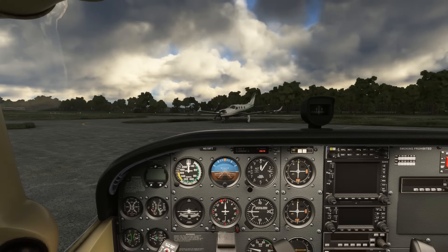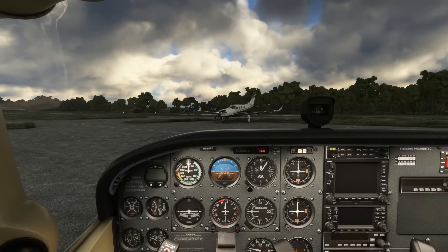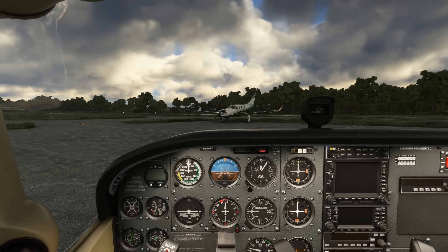It helps to do some practice, so let's run through a few scenarios at different airports. Feel free to practice along with us, pausing where necessary to write down a clearance and then read back the clearance as you'd be expected to.